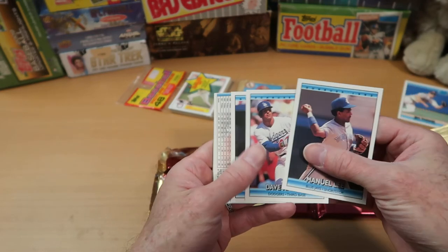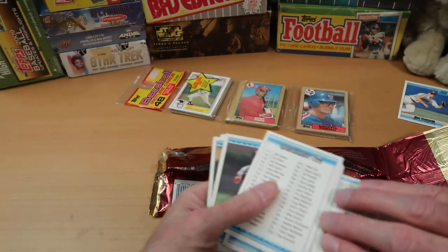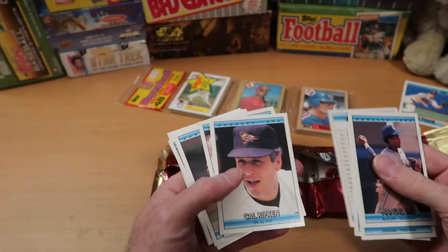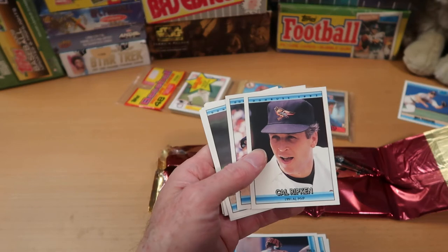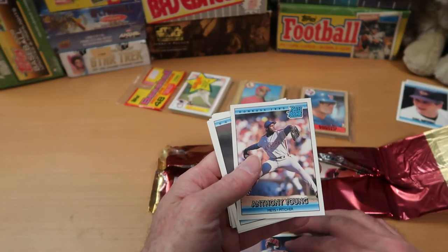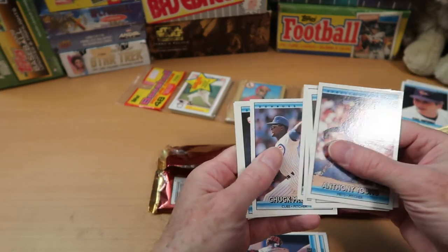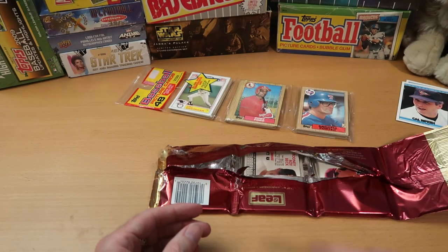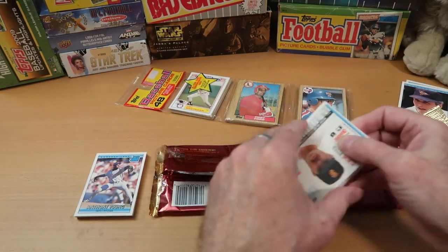Here's Manny Lee, Blue Jays shortstop. Dave Hanson, Milt Thompson. We've got another rated rookie in here — that'll be fun to see who that is. There's a checklist card with a blemish on it. And there's a Cal Ripken — that's nice to find. I collect the Orioles, and that commemorates his 1991 AL MVP award; I believe he won two in his career. Anthony Young rated rookie, Trevor Wilson, Scott Hemond, and Ricky Jordan, who was a popular rookie back in the day — a really hot prospect people thought was going to be great, but he never quite panned out.